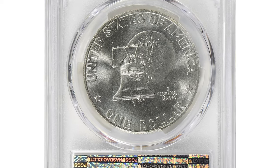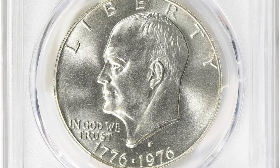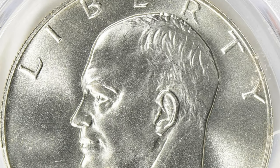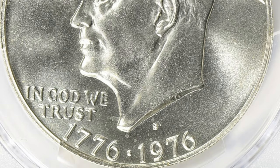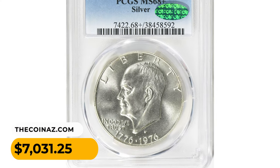The 1976-S silver Eisenhower dollar is distinct from the regular copper-nickel version, composed of 40% silver and 60% copper, making it a silver clad coin. The silver content was added to commemorate the bicentennial occasion. MS68 plus denotes an almost perfect coin with only minor imperfections visible under magnification, highly desirable to collectors. It was sold for $7,031.25 with buyer's fee at Great Collections auction.